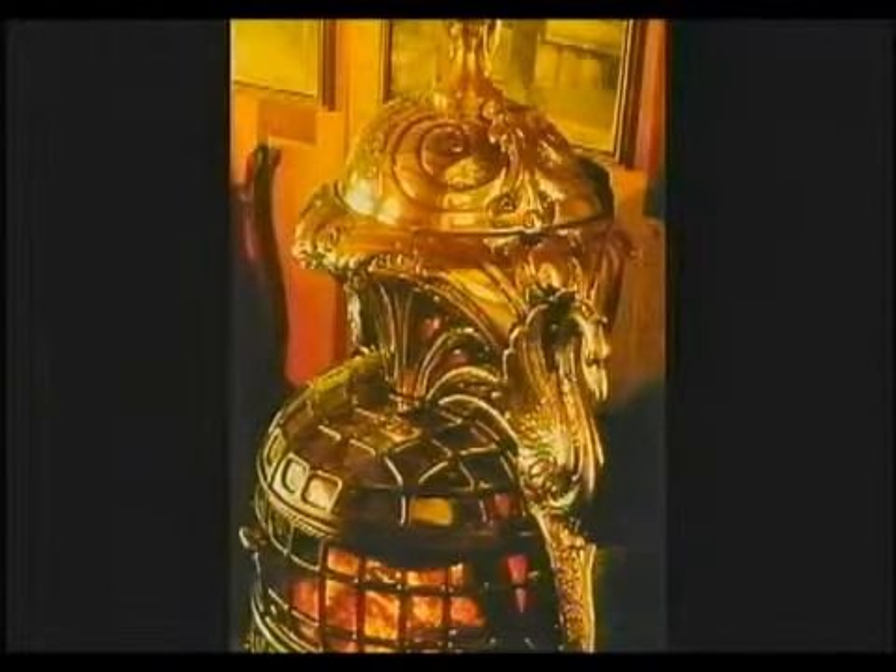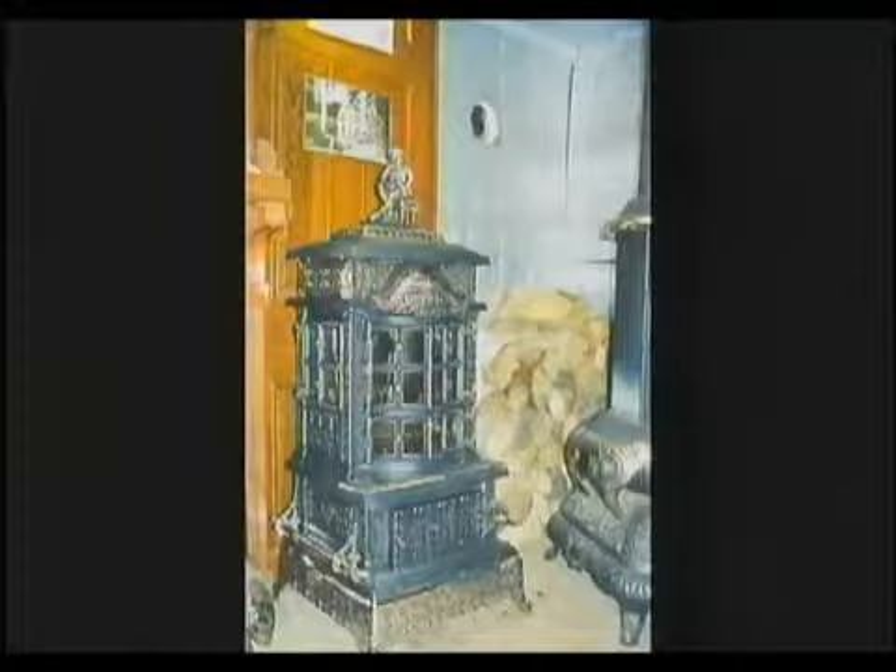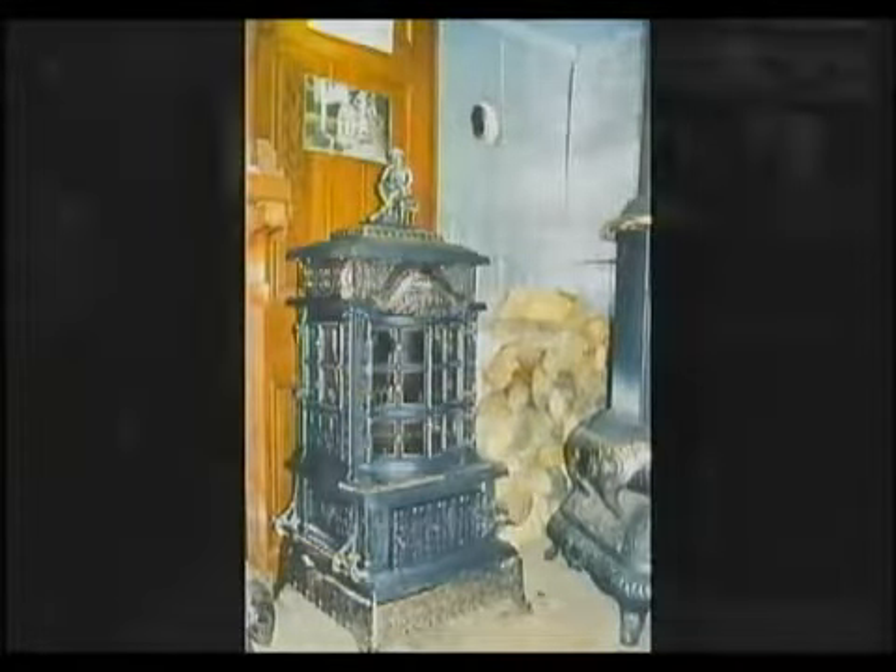The ornate nickel shroud and wings serve to reflect the radiant fire, giving the room an orange glow. In addition to giving the magnificent stoves an unequaled elegance, whether burning wood or coal, at rest, or converted to gas.